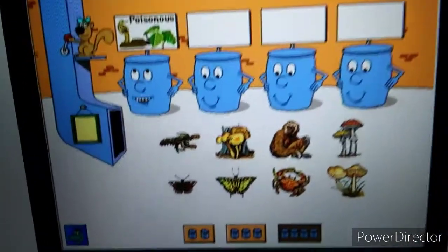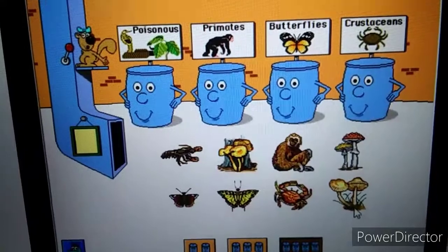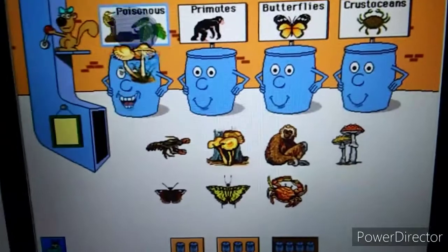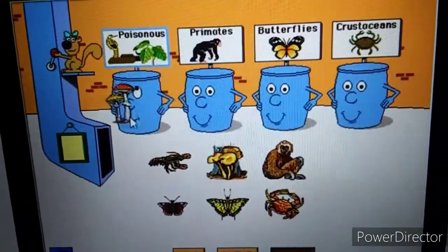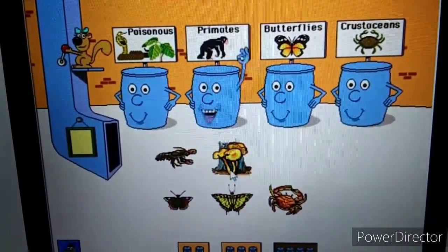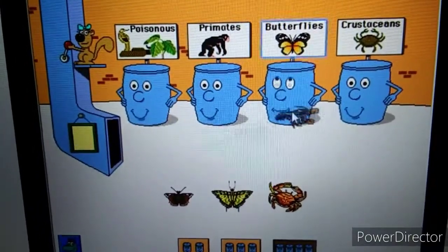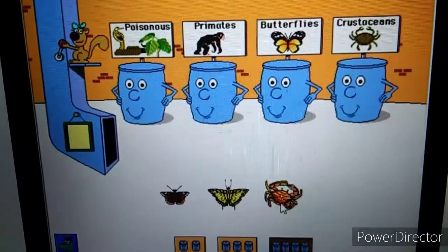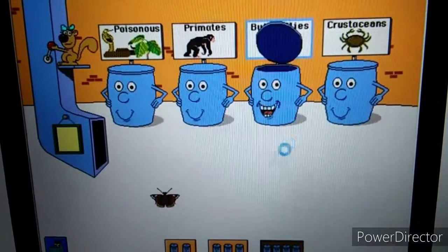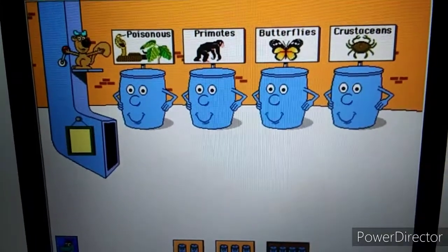Things that are poisonous. Primates. Butterflies. Crustaceans. Can you help me sort these pictures? Fairy ring mushroom. Thank you! Fly agaric mushroom. All right! Gibbon. Thank you! Jack-o'-lantern mushroom. Thanks! Crayfish. Way to go! Crab. Thanks! Tiger swallowtail butterfly. Excellent! Red admiral butterfly. All right! You put them all away!